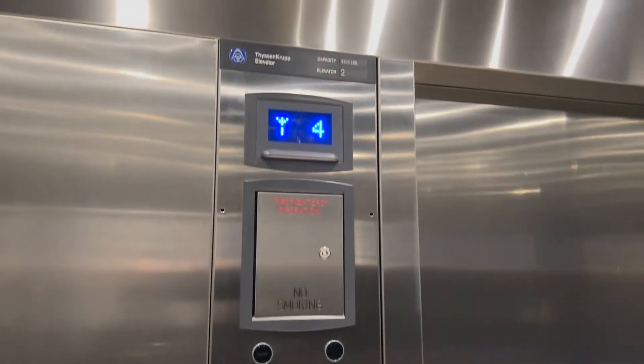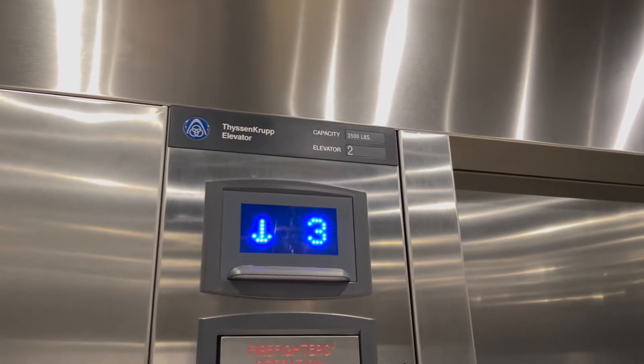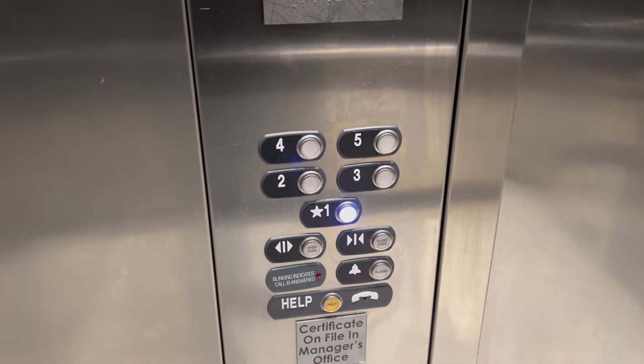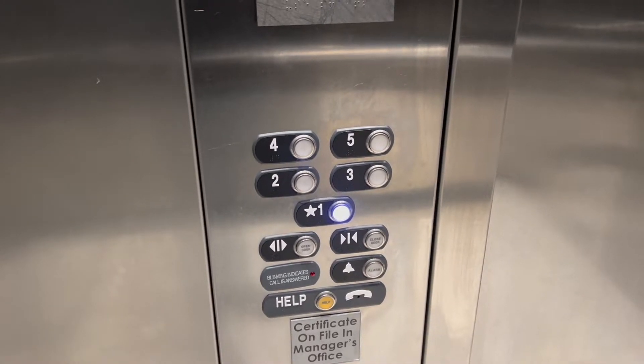Let's get a cab view. These are pretty nice elevators overall. These definitely sound like Synergy — pretty nice choice. It's got a 3,500-pound capacity. Mattitol fixtures. And here we are down at one.